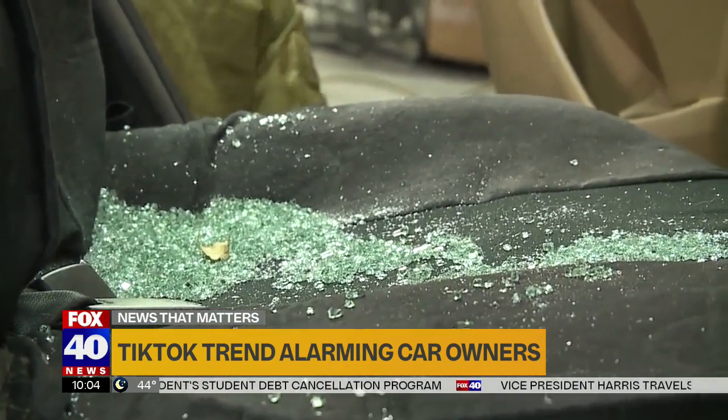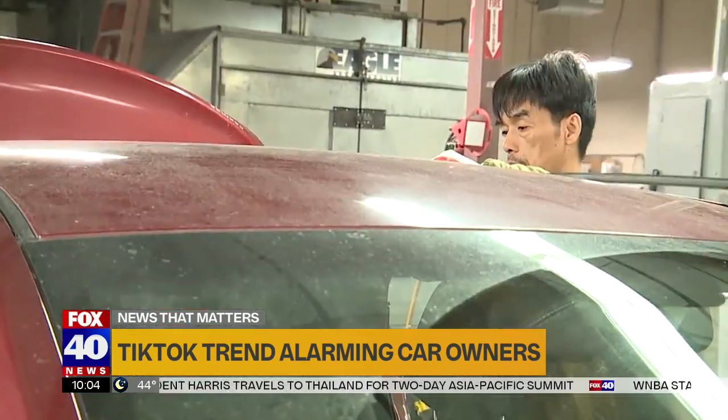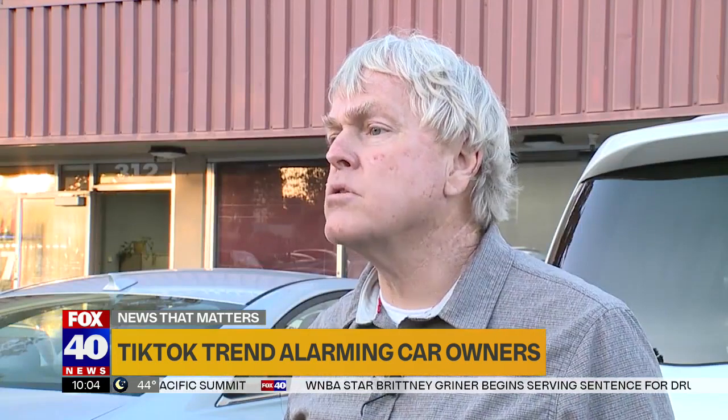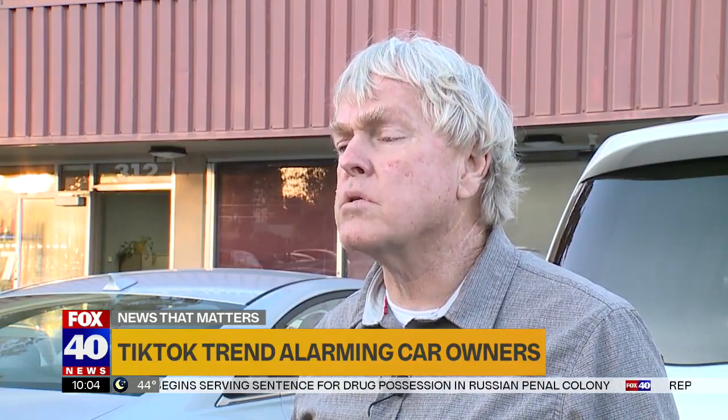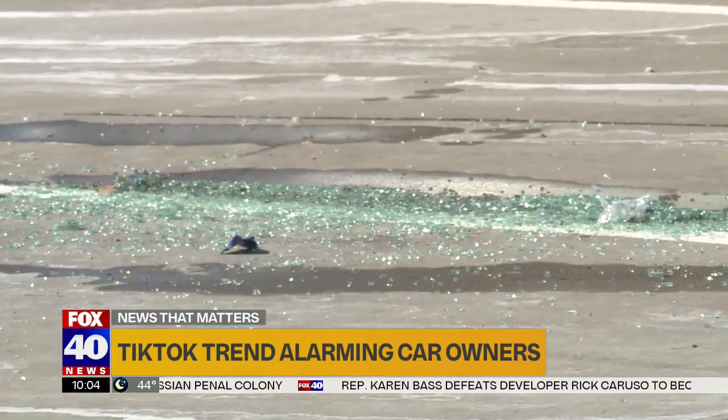McGee says while a lot of vehicles use a key code matching the ignition, these ones don't. There's no code — it's simply just put a pliers or something on the switch housing and the car goes. A cell phone charging cord is all it takes from that point to start the engine.